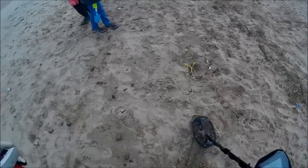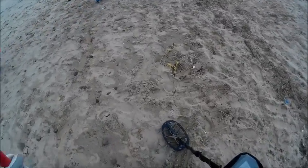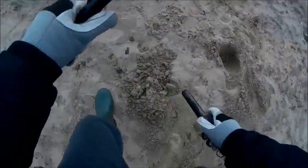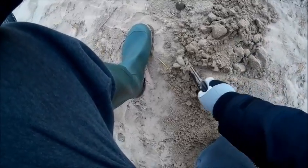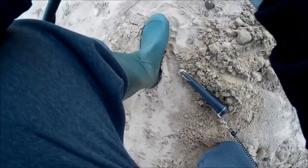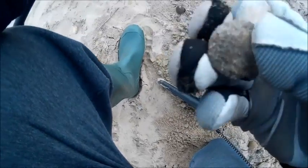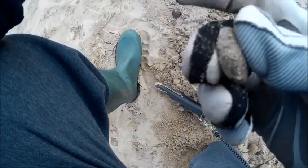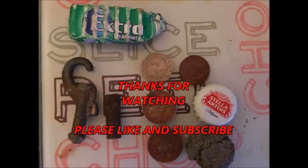Sounds like foil to me. It's out — Pro pointer out. I don't have a clue what it is. I think it's folded up foil actually, folded up.